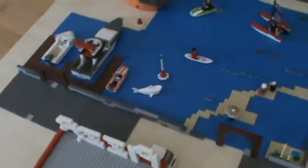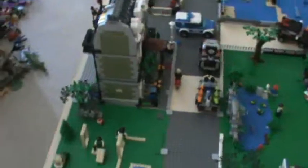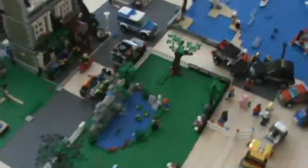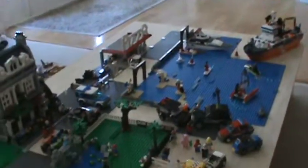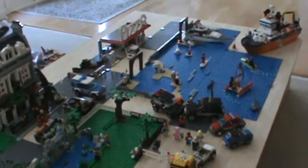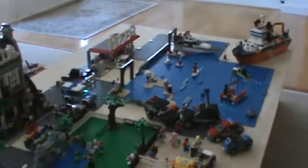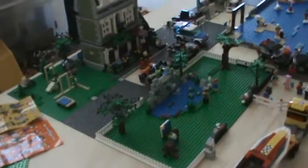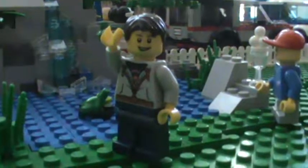I think that's it for the city update — not a big difference, but just wanted to tell you guys what's going on. Since Christmas is pretty soon, like one and a half months, hopefully I'll get more sets and stuff so that more changes will happen in the city, which will be really cool so I can make more updates. Thanks again guys for watching, see you next time. Bye!